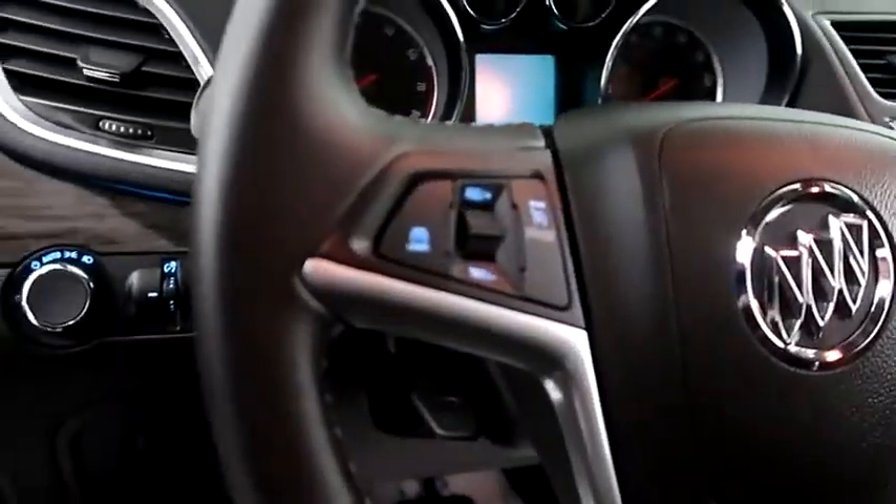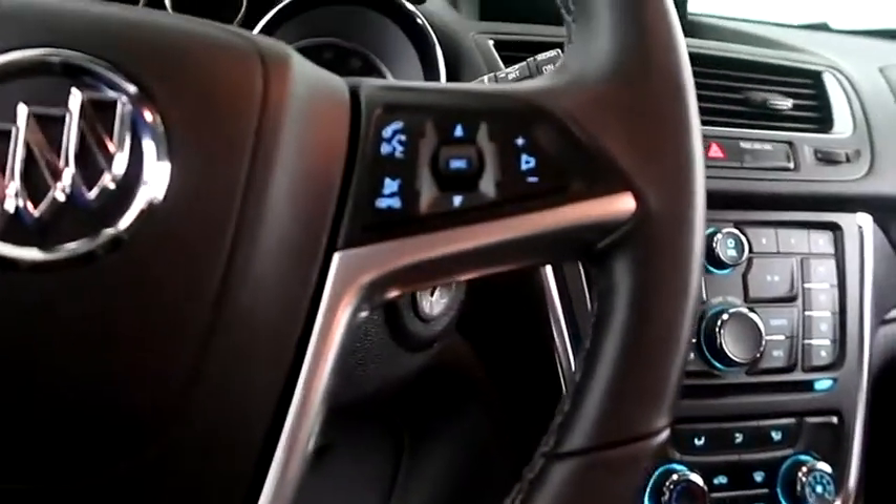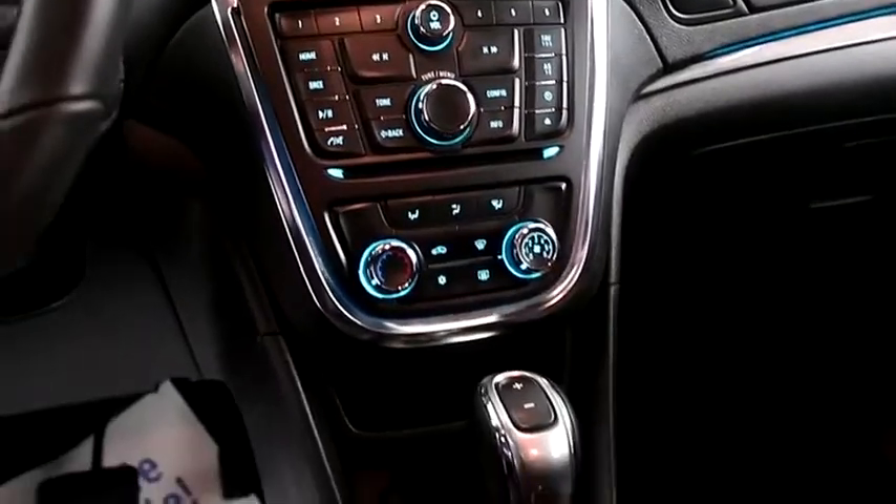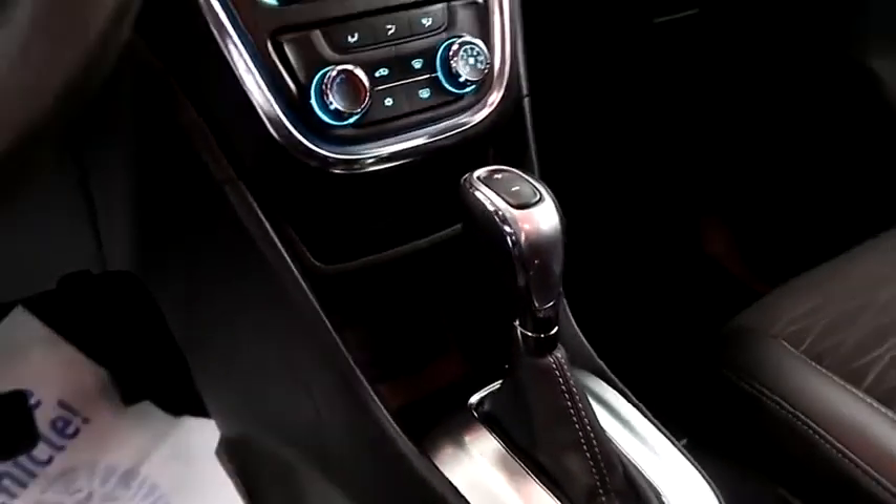Inside, cruise, audio, and Bluetooth controls. Full touchscreen that includes your stereo, climate control, and your automatic transmission is here.